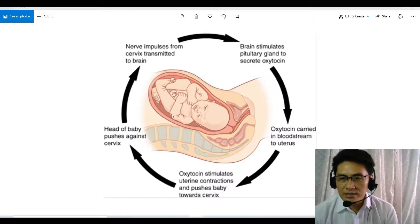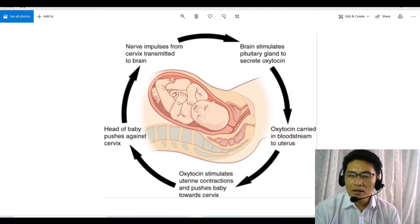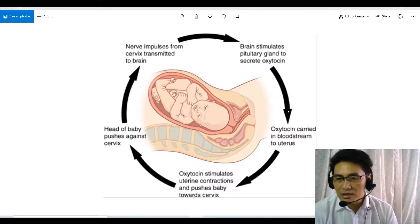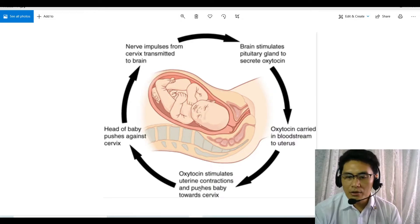This whole process is an example of positive feedback — it escalates and escalates, pushing the baby further and further out. But once the baby exits completely, this feedback mechanism collapses because there is no more pressure against the cervix, and the entire labor process stops. This is another beautiful example of a feedback mechanism inside the body, dealing with the process of giving birth to a child.